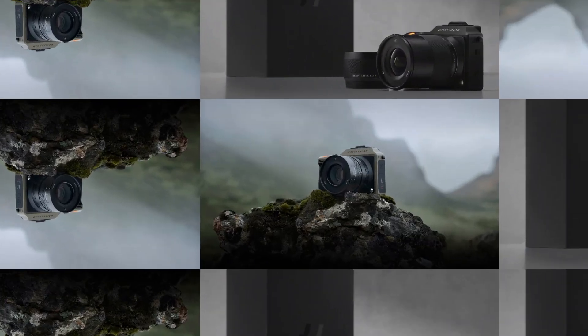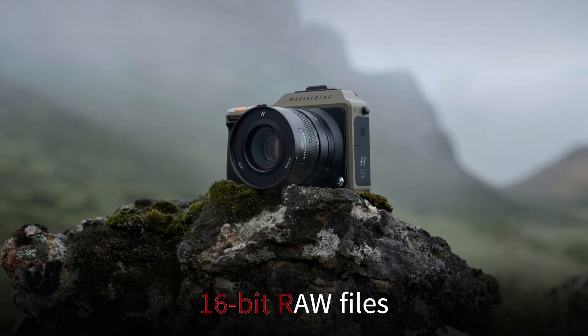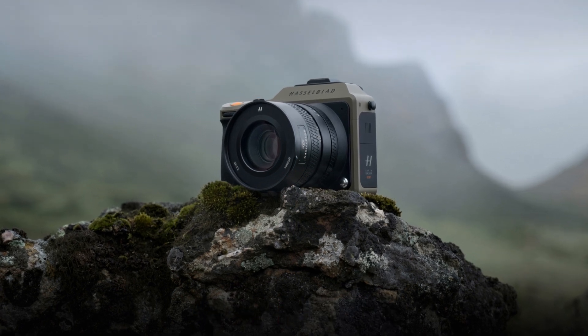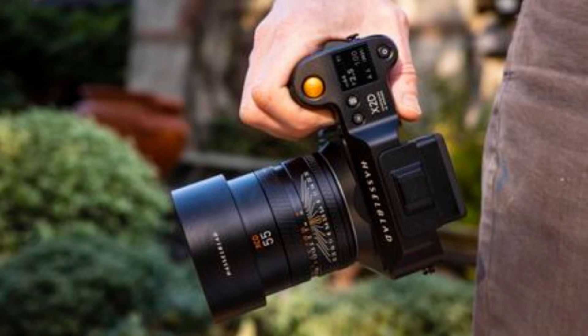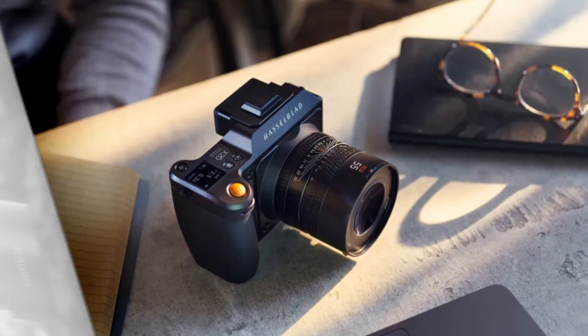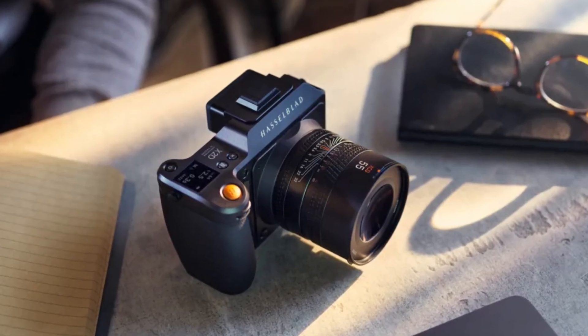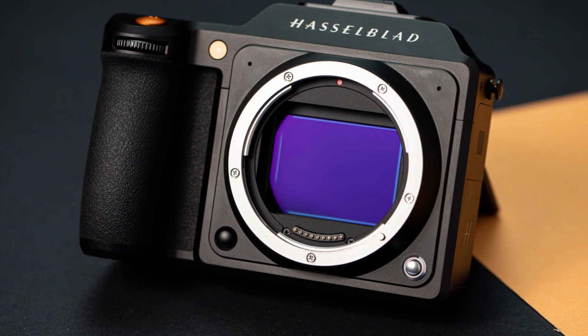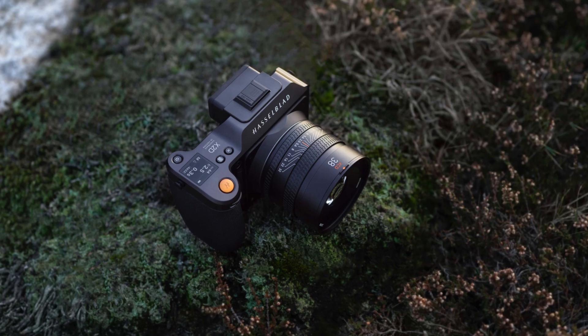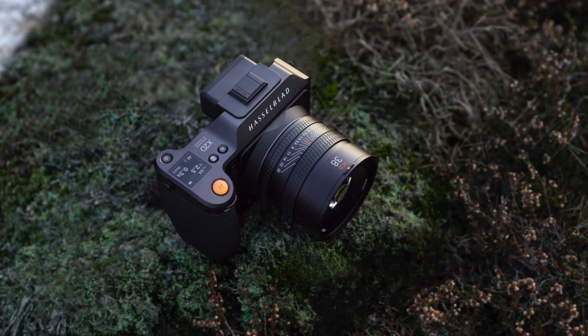Additionally, the X3D150C would likely support 16-bit RAW files, capturing immense detail in each shot and allowing for significant flexibility in post-processing. These RAW files would be especially valuable to professional photographers who rely on precise edits and color grading, as they allow for more accurate tonal adjustments, color grading, and sharpening without sacrificing image quality.